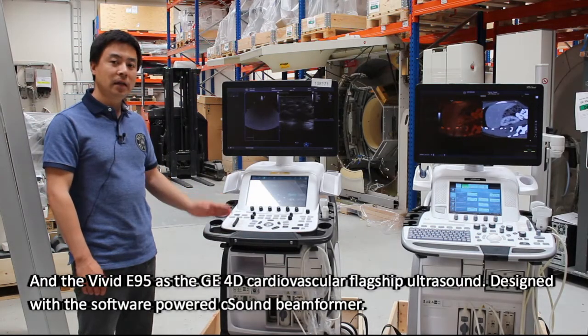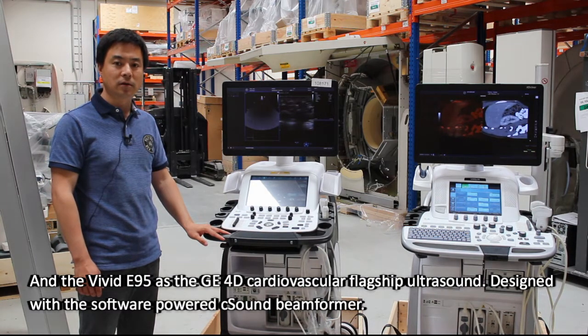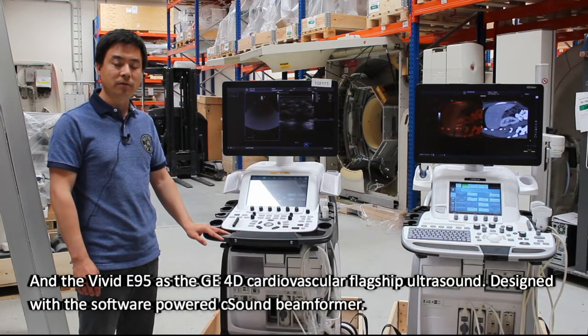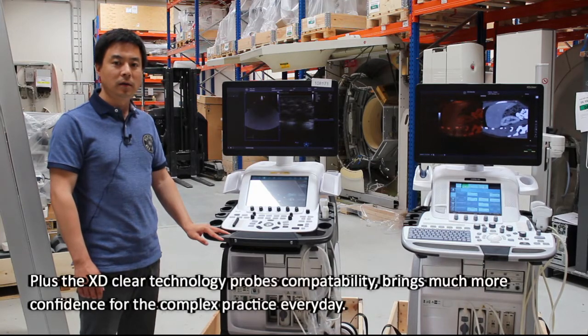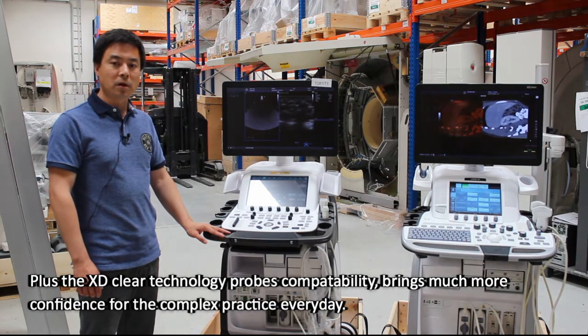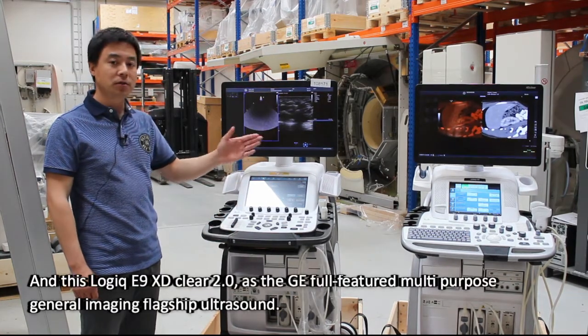The Vivid E95, as the GE 4D cardiovascular flagship ultrasound, is designed with the software-powered C-Sound beamformer. Plus, the SDClear technology probe compatibility brings much more confidence for complex practice every day.